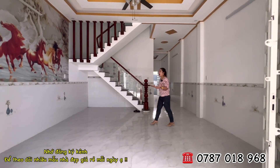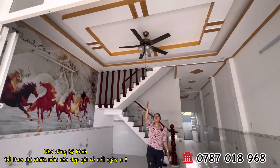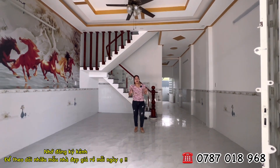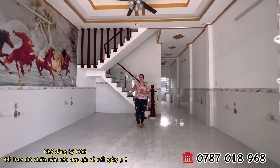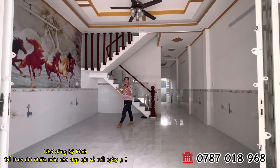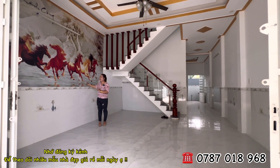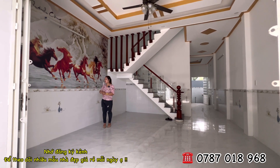Phía trên là trần thạch cao, bên đơn vị Hương tặng lại cho cô chú anh chị một cái quạt trần có đèn. Hiện tại đang quay thì khu vực này chưa có điện nên màn hình không đủ ánh sáng, mong gia đình thông cảm. Bên chủ nhà còn dán cho một bức tranh mã đáo thành công rất độc đáo sang trọng. Sàn nhà đã được ốp lát với màu rất đẹp, cao cho gia đình dễ vệ sinh lau chùi.